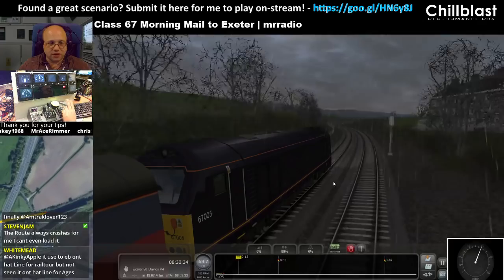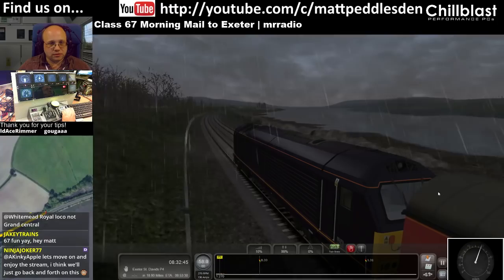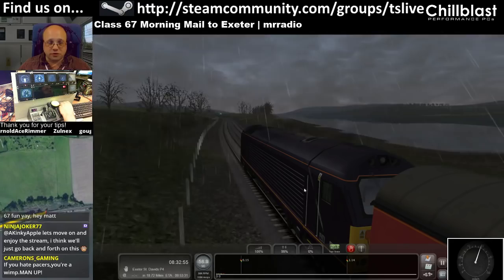And there was an 8F on the other side of it. We'll get up to 90. Our next stop is Exeter St David's and that is our only station. This scenario is by Mr. Radio.